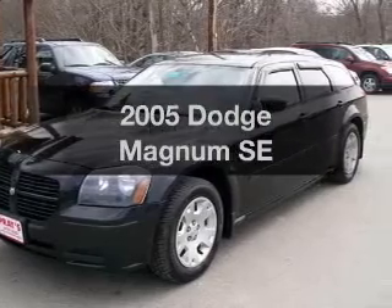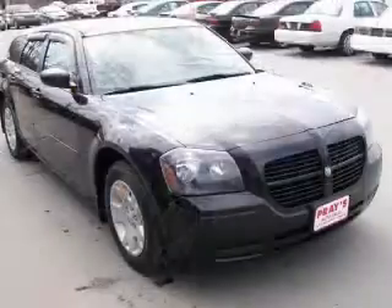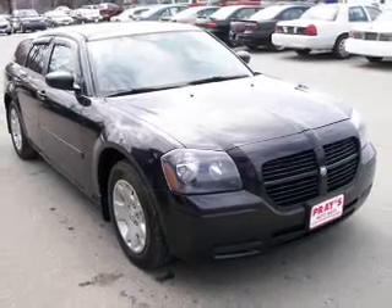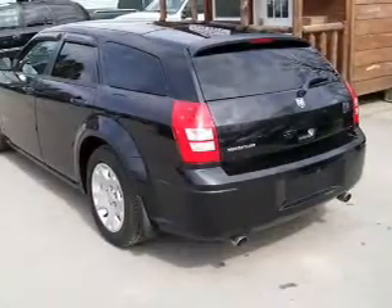Introducing the 2005 Dodge Magnum. Travel the roads in style and comfort in this great vehicle with a reliable 6 cylinder engine. The powertrain includes rear wheel drive, driven by an automatic transmission.